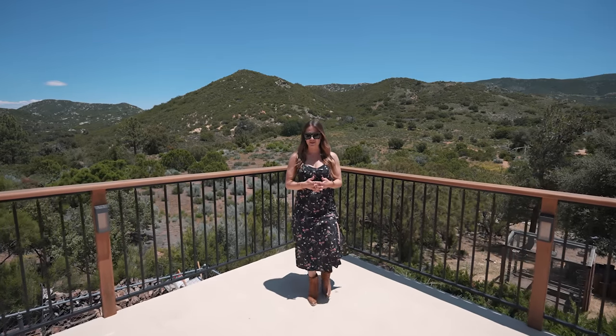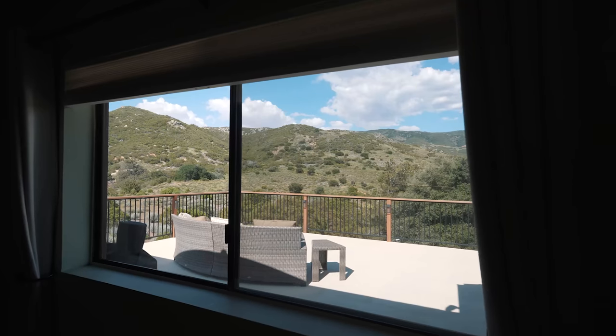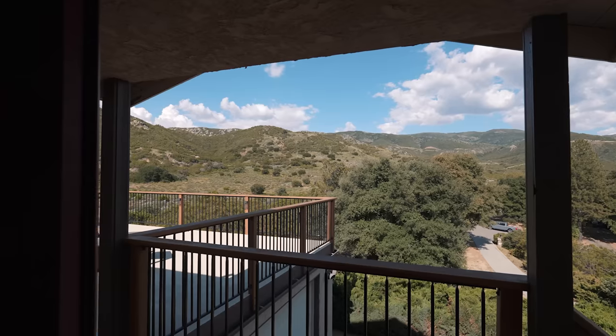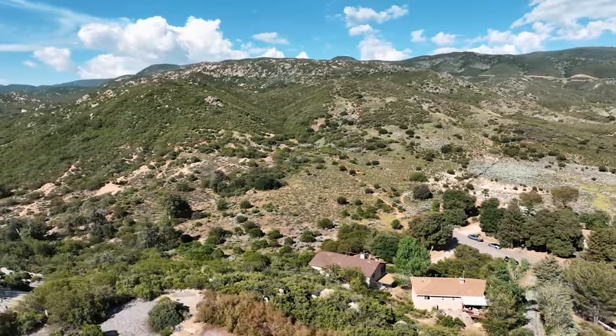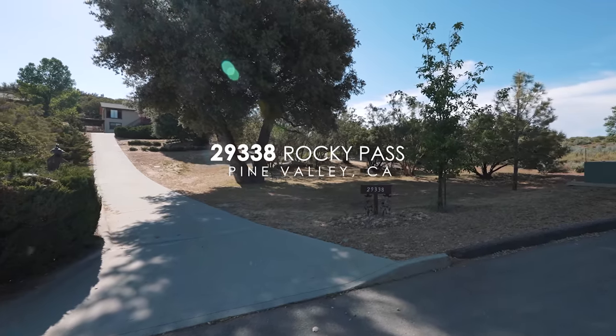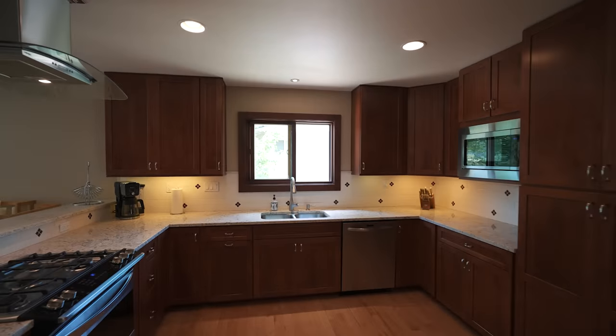With the Cleveland National Forest in your backyard and direct access to Noble Canyon trailhead, this tranquil custom-built home is sure to take your breath away with 180-degree mountain views from the sizable rooftop deck on a large half-acre lot. Welcome to 29338 Rocky Pass in Pine Valley, San Diego.